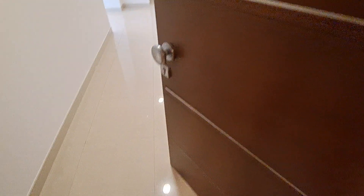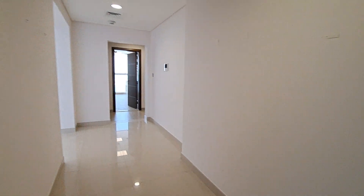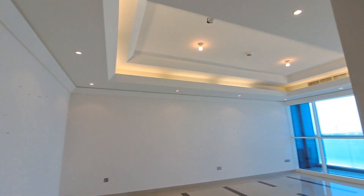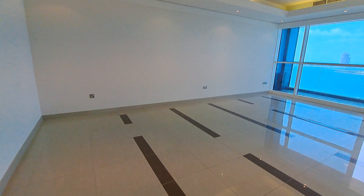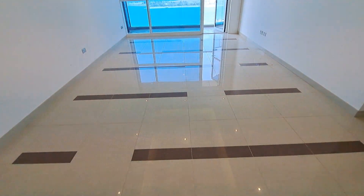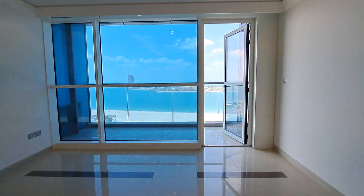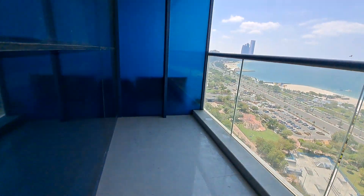1606 three-bedroom apartment, Wave Tower. Mesmerizing view — it's a beautiful apartment. As we enter, this is the entry passage. That's a living room with a nice floor-to-ceiling window and a breathtaking view. That's a balcony, which is a good-sized balcony.